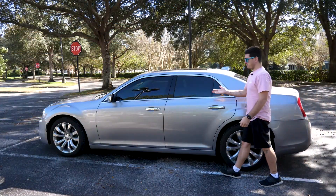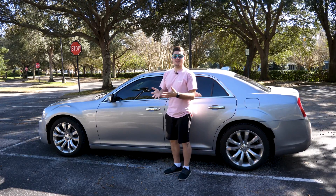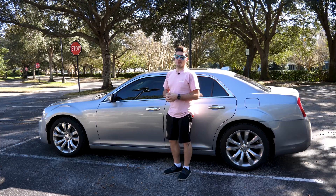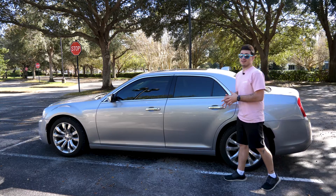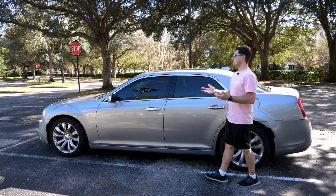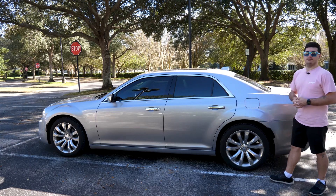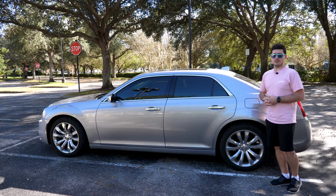So it's spacious, attractive, powerful, and comes with all the necessary tech you'd expect out of a modern-day vehicle — all wrapped up in a package that's about as expensive as a bare-bones Hyundai Santa Fe, with a warranty to match. So why would someone in their 30s want to purchase a Chrysler 300? I think a better question is: why wouldn't they? Thanks so much for watching, and I'll see you in the next one.